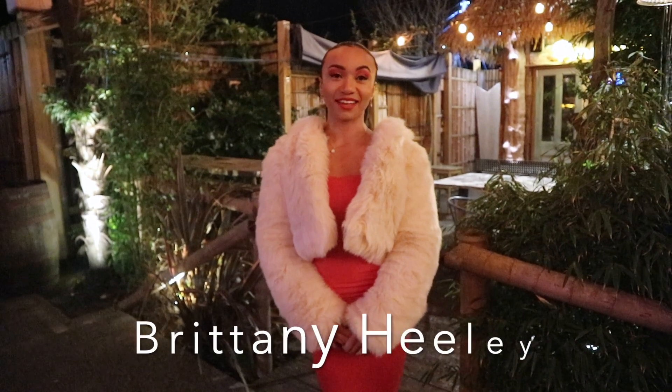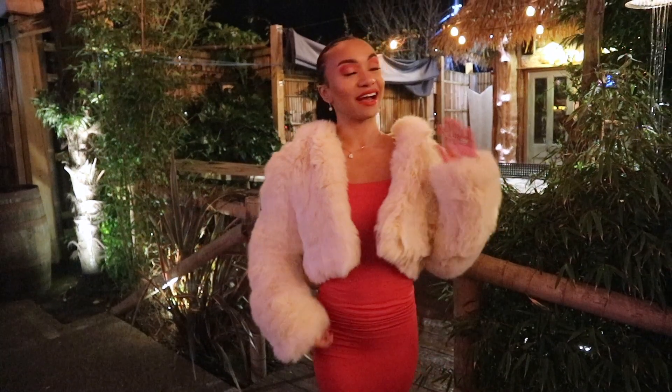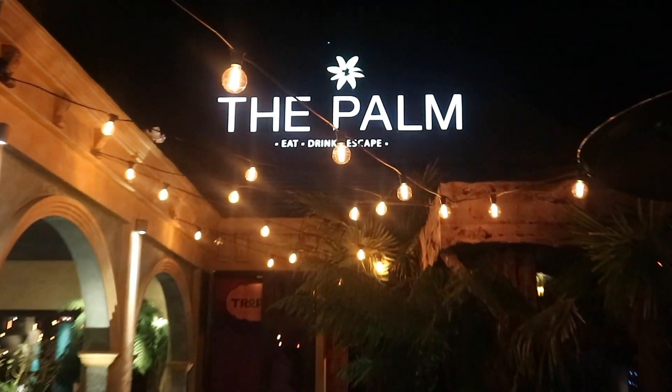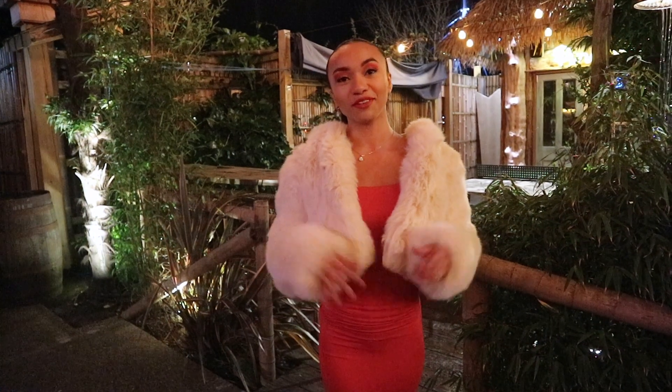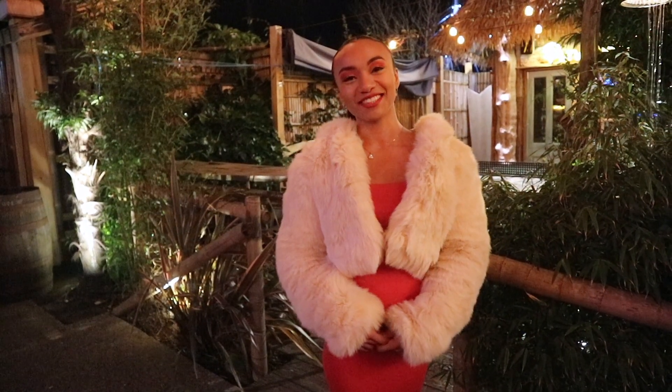Hi, welcome back to my channel. I'm Bryson Healy and thank you for watching my video. So today we are out for Valentine's Day and we are currently at The Palm, so I thought I'd do a little video for you, show you what we've got — you know the drill — and I hope you enjoy it!